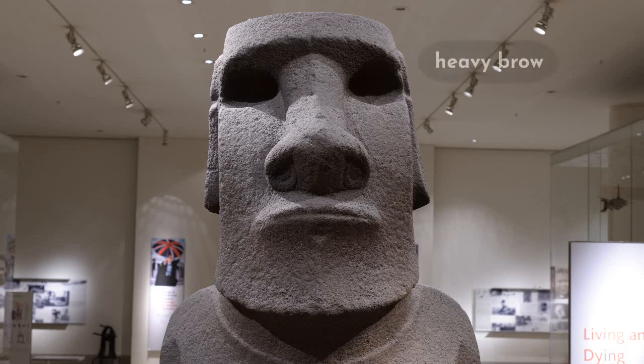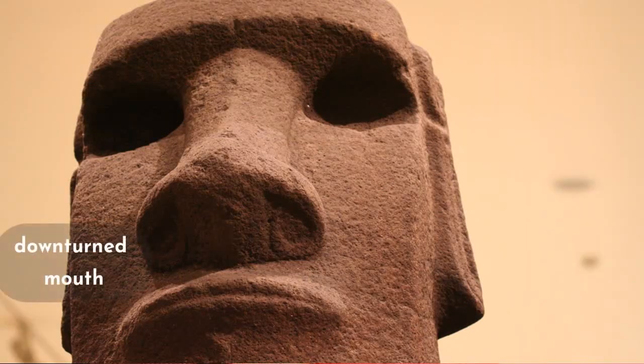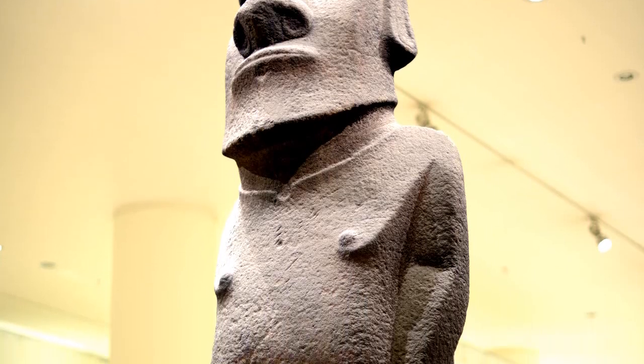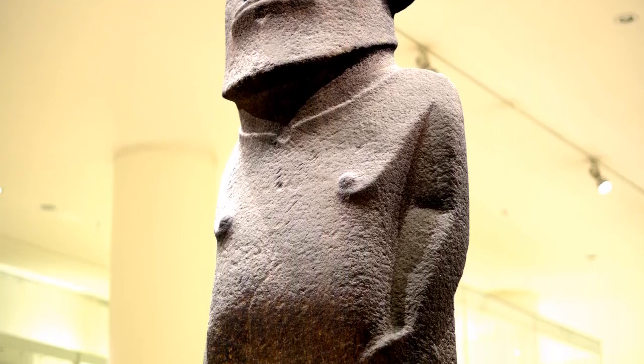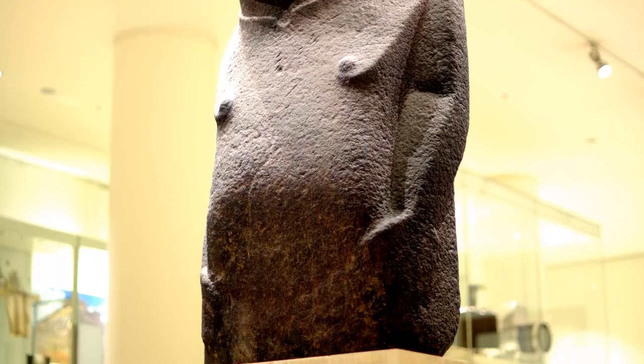He has this really heavy brow, deep eye sockets, and a very strong jaw. His mouth is turned down, he looks very stern, he has long ears and big flared nostrils — you can see they've got a kind of curl to them. Then he's got the collarbone and his little nipples and the rest of him just sort of tails away. He's got little arms but barely any indication of hands.